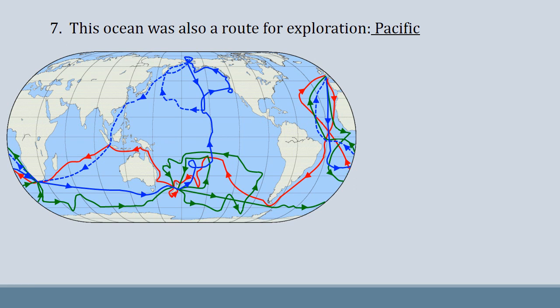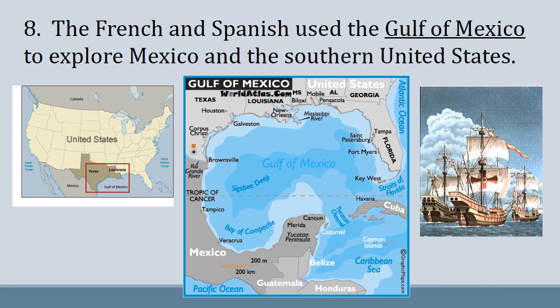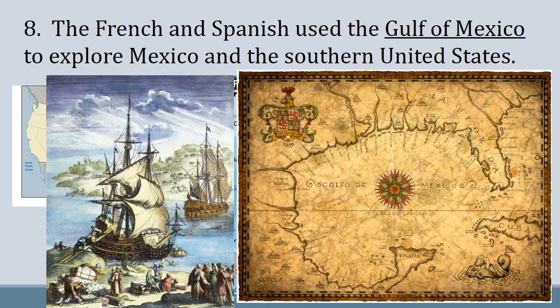The Pacific Ocean was also a route for exploration. You can see the three explorations of Captain Cook, who definitely did a lot of exploring in the Pacific. And perhaps there is possible information out there that the Chinese did some exploring on the Pacific Ocean as well. If you're curious about what kind of exploration the Chinese did of the Pacific and the possible discovery of the Americas, go ahead and check out my website — I have a link to a YouTube video that might be of interest to you. And finally, the French and the Spanish used the Gulf of Mexico to explore Mexico and the southern United States. You can see that this was also a major area for them to get products and people from one place to another. This older map of the Gulf of Mexico shows how important this area was for these explorers.